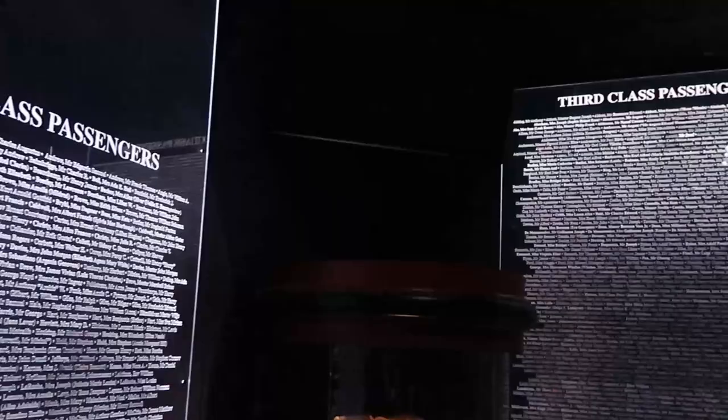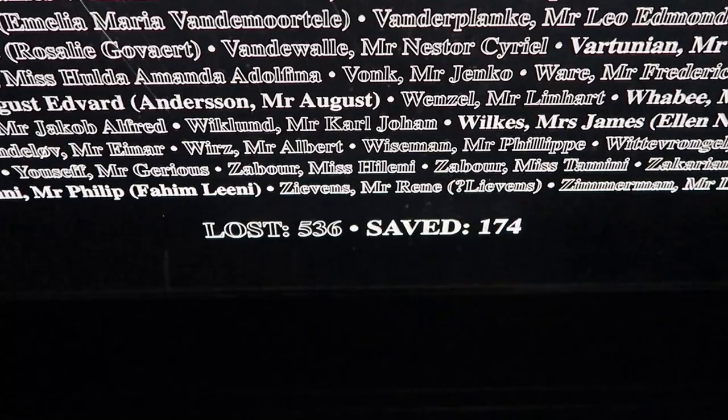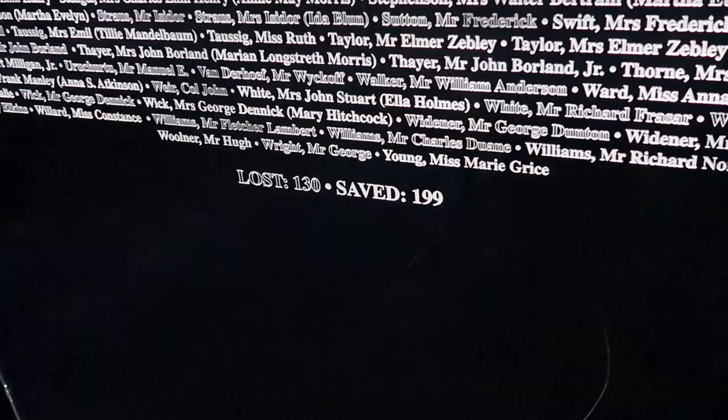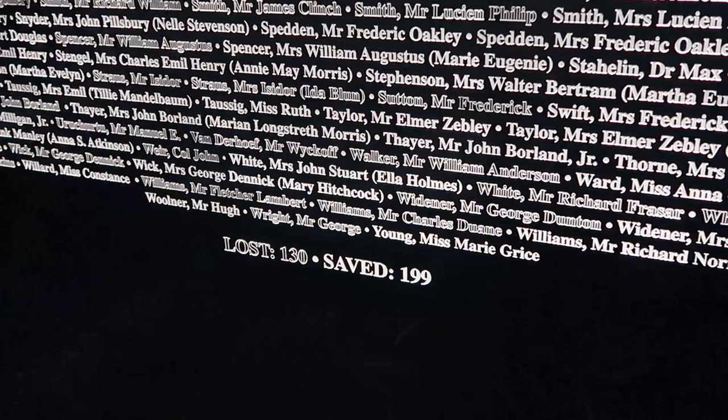Look at this — an actual life jacket, that is incredible. For the third class passengers, 536 were lost and only 174 were saved. For first class passengers, only 130 were lost compared to 199 saved. So that gives you the comparison between first class and third class.